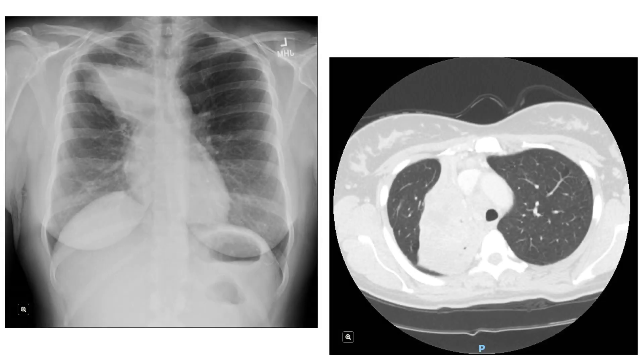This is her initial chest x-ray and CT scan, which show a right upper lobe lung mass measuring 12.5 cm in the largest dimension, almost completely occupying the right upper lobe.